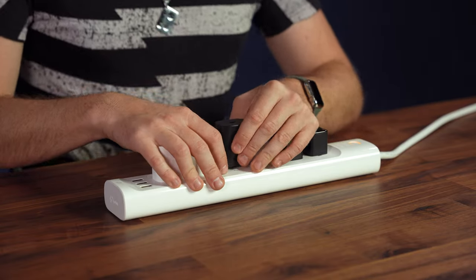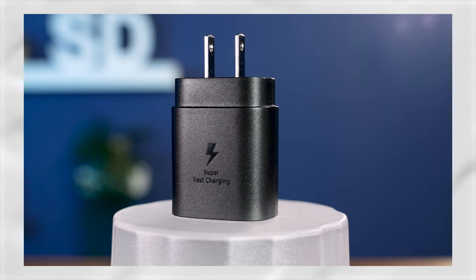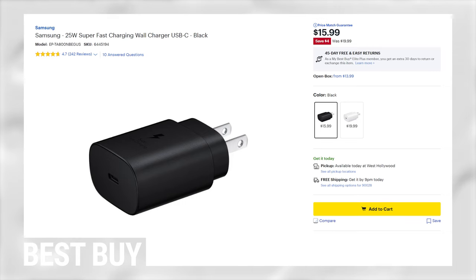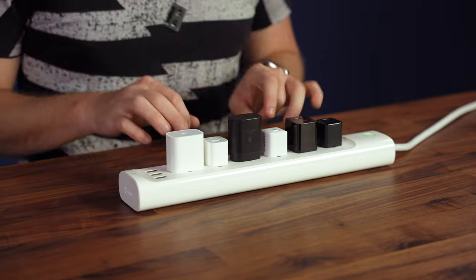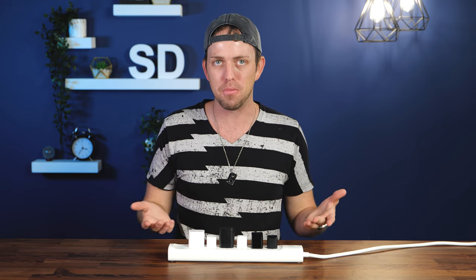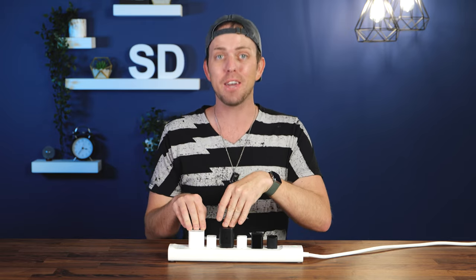Next up, we have Samsung's super fast charger. It will allow you to charge your S21 to 50% in 30 minutes, and in an hour it'll get you up to 95% — the full charge takes a little under an hour and 15 minutes. This retails for $19.99, but we found it on Amazon and at Best Buy for $16. There are benefits and downsides to getting the name brand charger: the main benefit is quality and full compatibility, but the downsides are that they're expensive and surprisingly clunky compared to the competition.